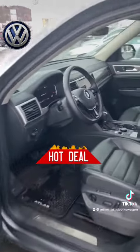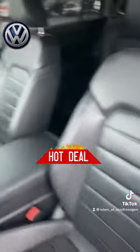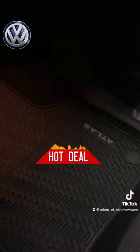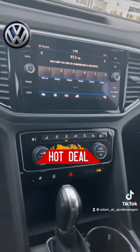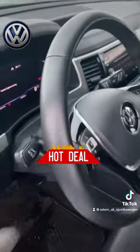Just check out this interior. It looks like it has never been used. The leather is so perfect, the mats are amazing — look like they just came out of the factory. Everything — the dash, the entertainment, the infotainment system, the steering wheel — it looks like no one's even touched it.